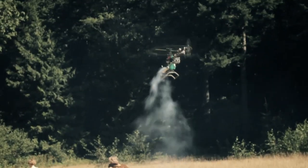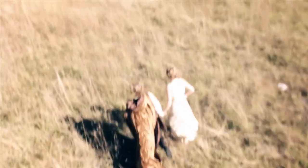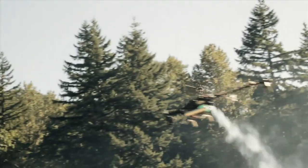We quickly discovered that gas-powered helicopters, such as the one Andrew owned, introduce a ton of shake into the shots, which greatly limited what we could actually use in the film. But we're already working on a new and improved rig, and we'll definitely be using more RC helicopters in the future.